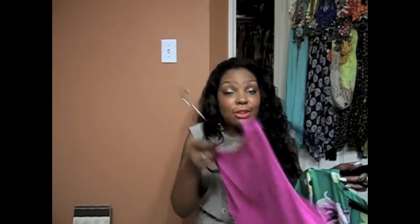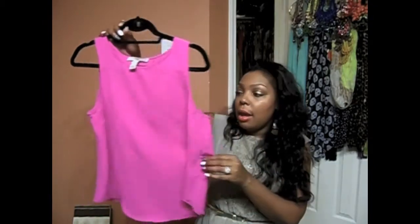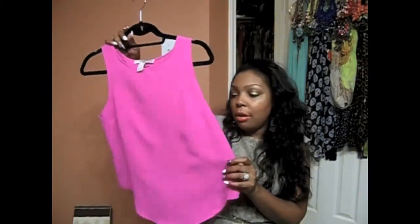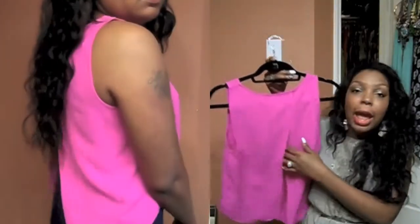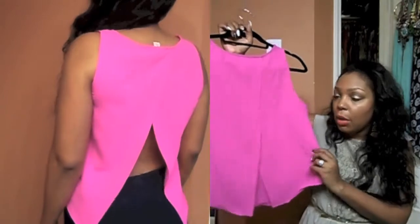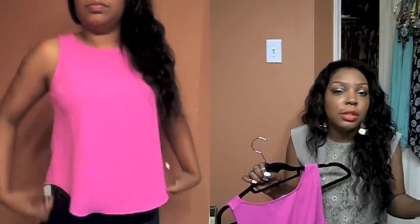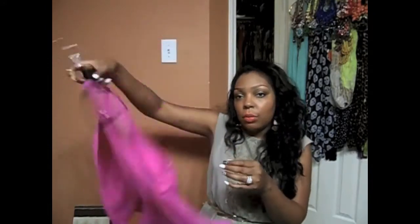The next shirt is from Forever 21 — I wore this shirt so I don't remember the exact price, but I want to say it was around $12.80 or $14.80. It's a fuchsia pink top and what I love about it is the crisscross design. I actually got this one online — it originally came in a really pretty teal color, but when I went back to purchase it the teal was sold out, so I got it in pink because I liked the design.